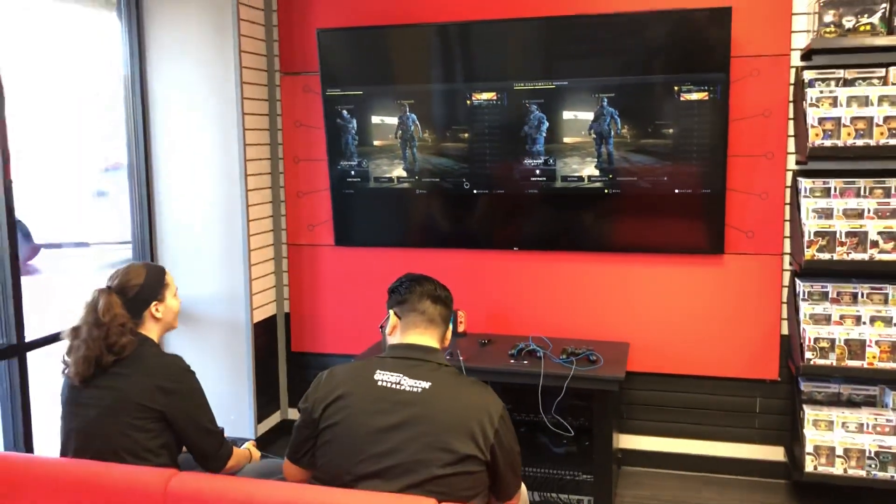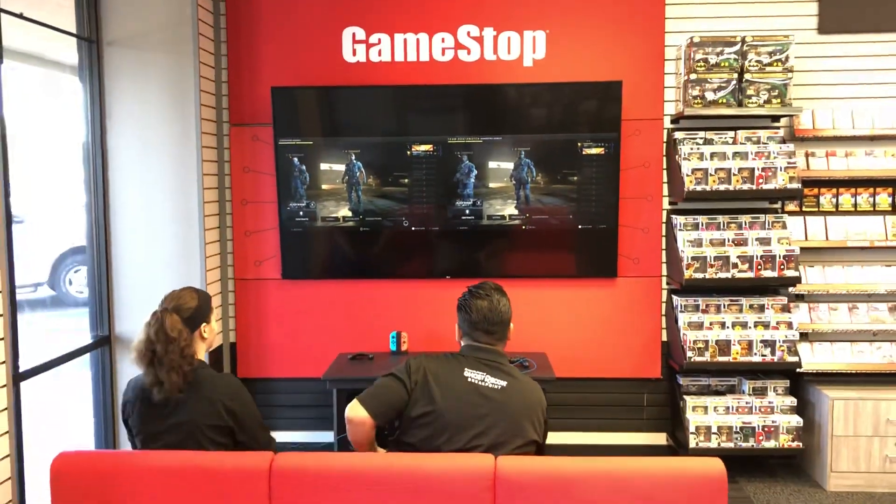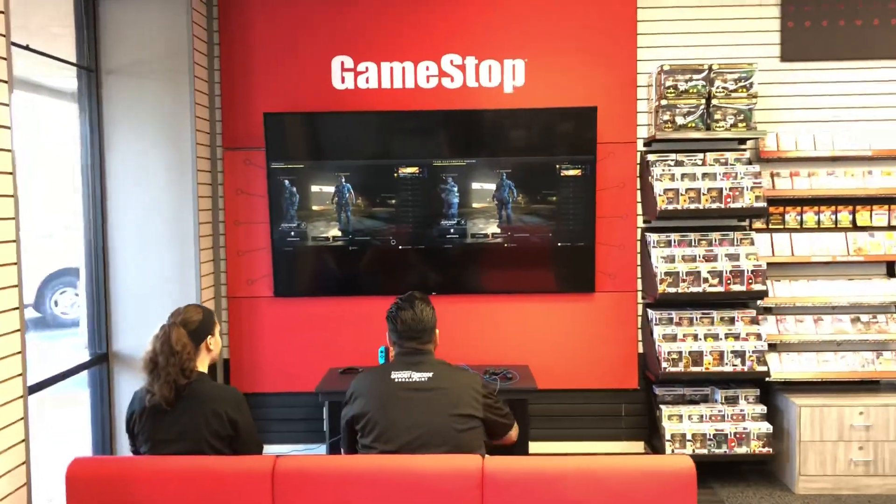This is some really cool technology that GameStop is now utilizing, and you guys should come out and check out these stores.